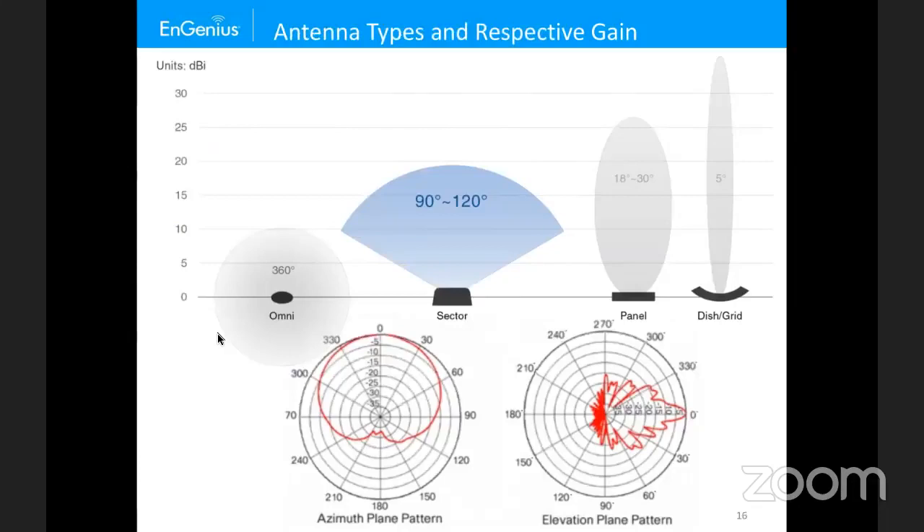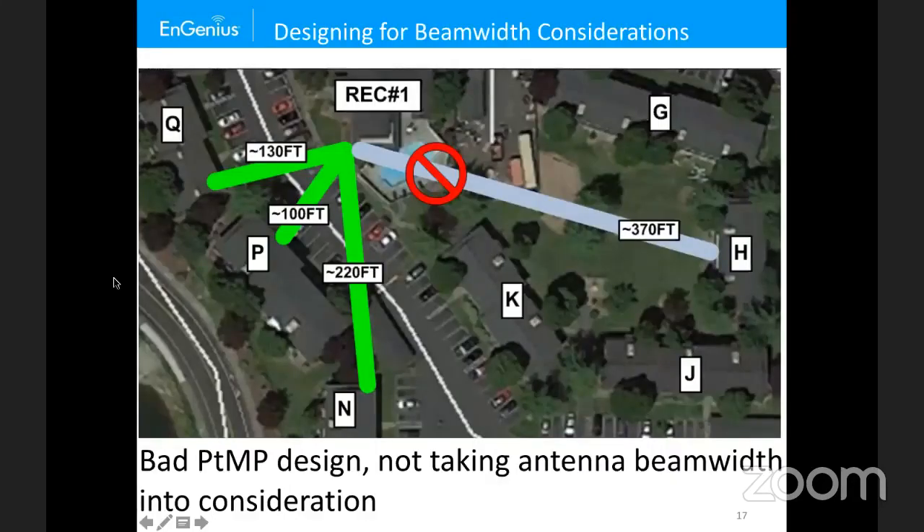If mounting on a pole in an RV park, you'd probably want to down-tilt because the vertical beam width is so narrow. In the point-to-multipoint example with a 30-degree beam width on the EnStation AC, it won't work if you try to expand the coverage to include a building like building H that's too far off-axis — you'll get poor or no link quality, which is suboptimal for any network load you place on it.